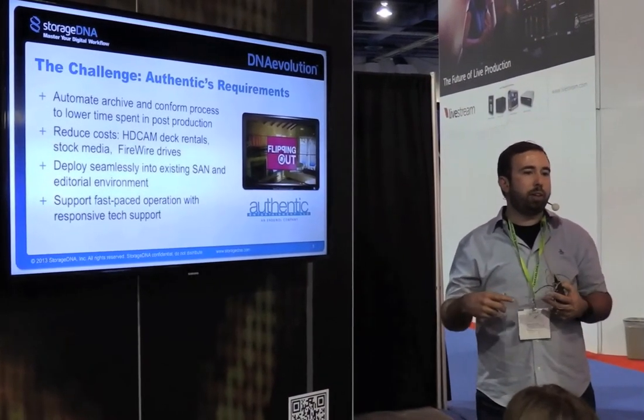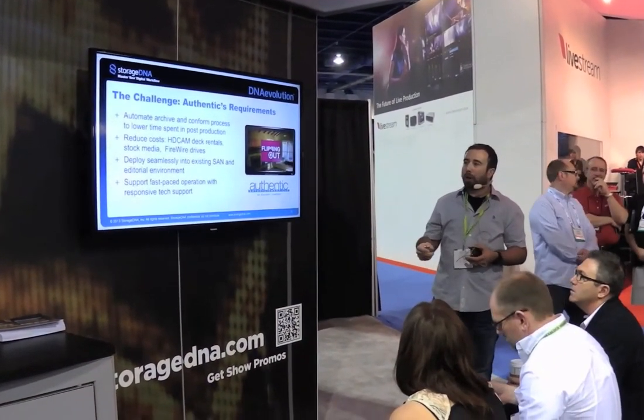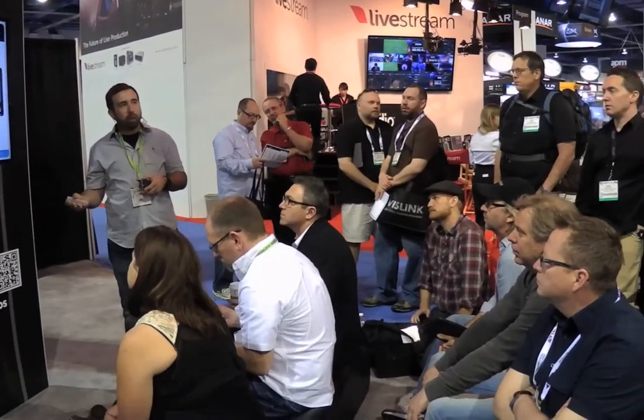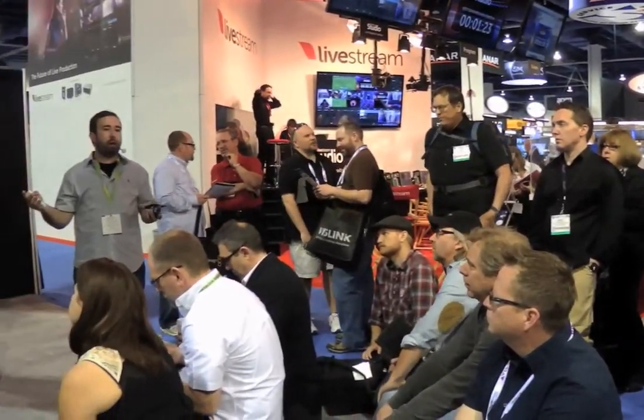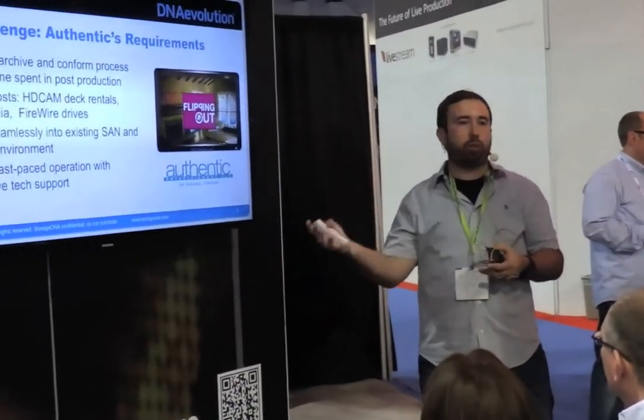Once we get everything to our server, we transcode everything down to a smaller size for the online editor to work with. We also wanted to reduce our rental costs. We were dubbing a lot of our Air Masters to HDCAM SR tapes and sending them off-site — we called them vault master clones in case there was a fire at our vault. We eliminated that whole workflow and saved tens of thousands of dollars by archiving all of our Air Masters to LTO tape.